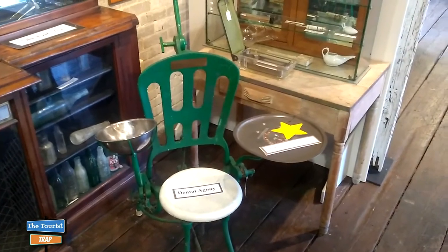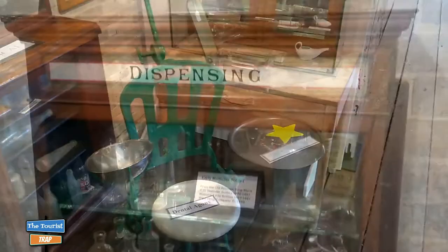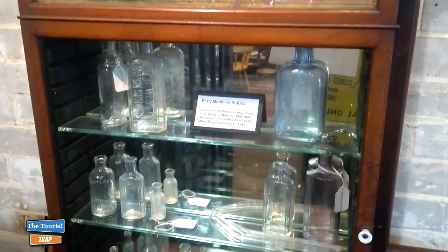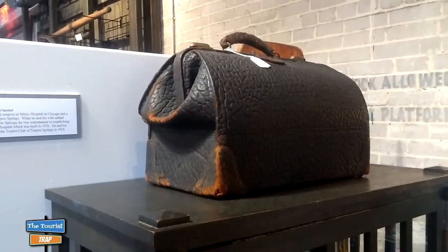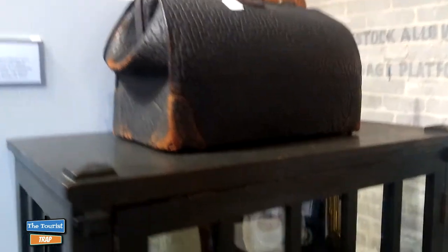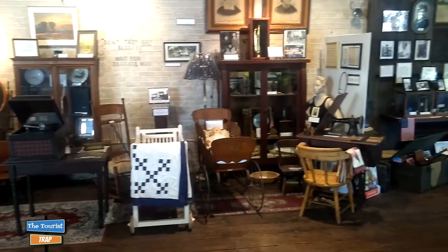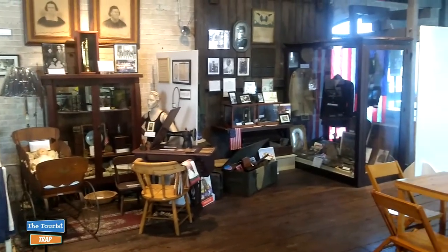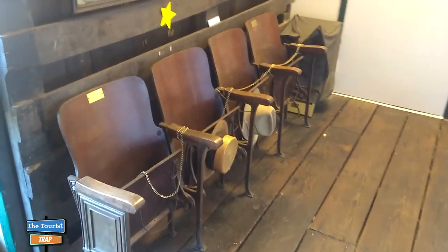They have a vintage dentist chair here — I've never seen one quite that old. They've also got old medicine bottles from way back in the day, an old medical satchel from when doctors made house calls, and lots of other surgical items including syringes from years ago. This is a pretty big building with a lot of artifacts. It's more of a historical museum of Tarpon Springs. They also appear to have some old seats from the original train depot.